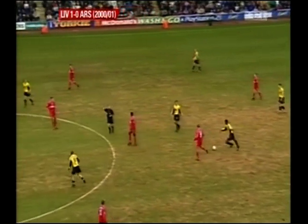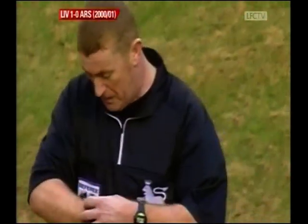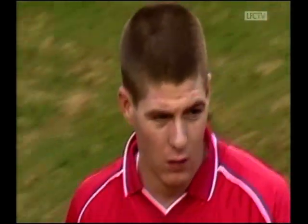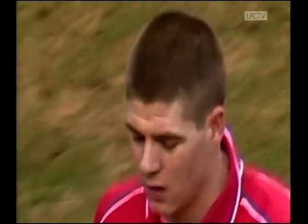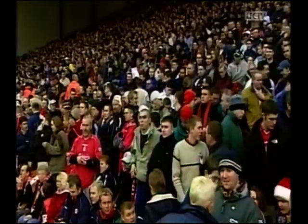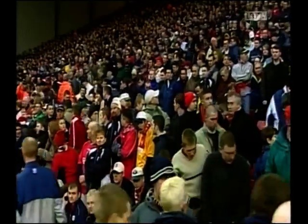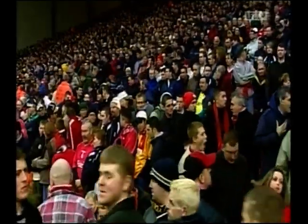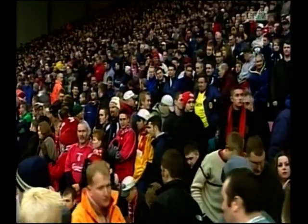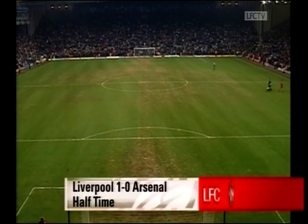That might just be enough to send Gerard Houllier's team in with a lead at half-time. That's the whistle for half-time. Gerrard's 11th-minute goal gives Liverpool breathing space here in this absolutely critical fixture. Having just beaten Manchester United at Old Trafford, if Liverpool can hold on and take all three points against arguably the second-best team in the country in Arsenal, what a build-up to Christmas that would be. At half-time at Anfield, it's Liverpool 1, Arsenal 0.